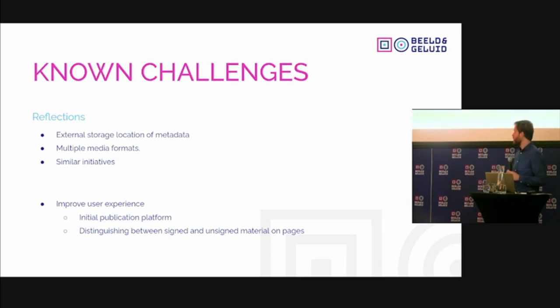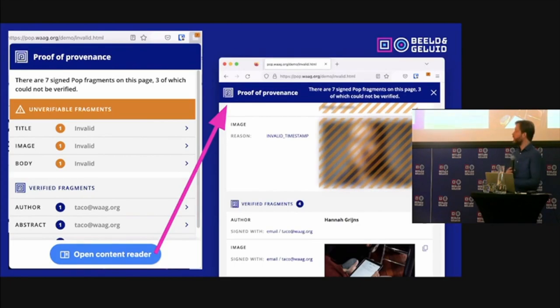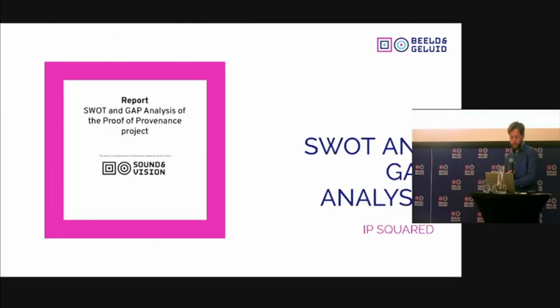To improve the user experience, we're also thinking about adding the initial publication platform as part of the signature and certificate, so you can also see where the material came from even if it has been copied and used somewhere else. Most things on the internet are currently unsigned by our tools — almost all, except maybe two pages. You should be able to distinguish between signed and unsigned objects, and we can see that in our demonstration, but it could be better.